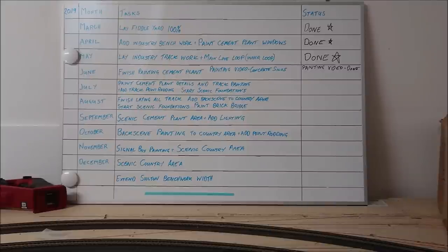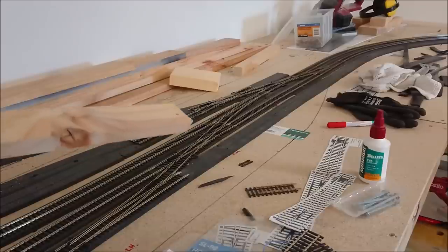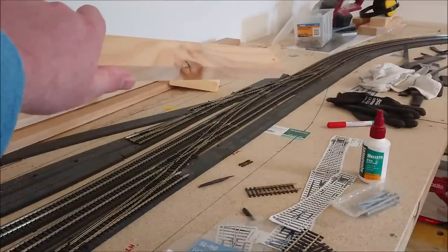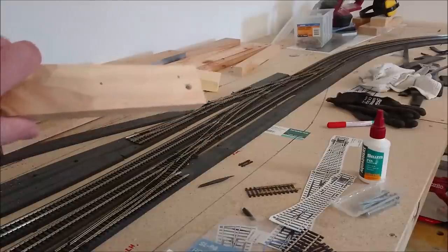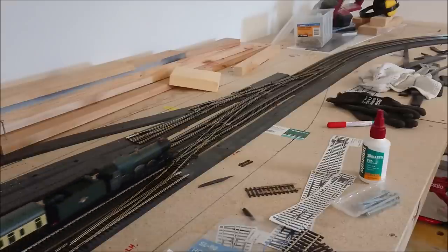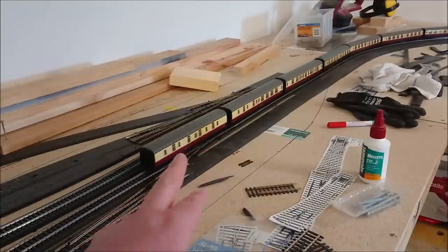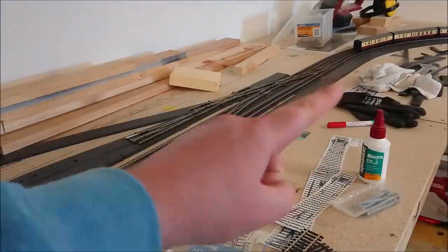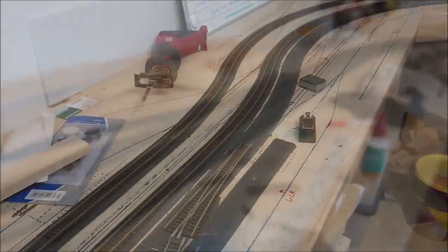One of the first videos was in regards to this section around here where I've got a single slip and a double slip. Depending on whether it was over here or on this slip, I was having a couple of track issues. After a good thorough look, I found the problem was happening elsewhere in the layout. Coaches had no issues, but any small wheelbase wagons did, and I'll explain where that was.